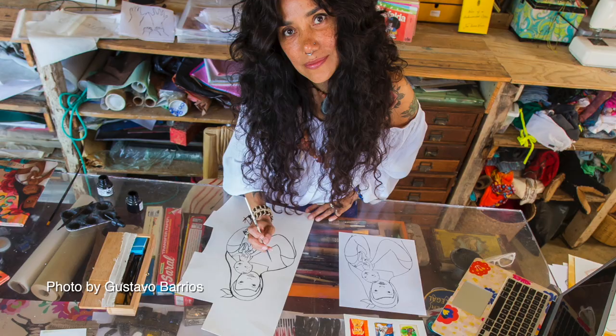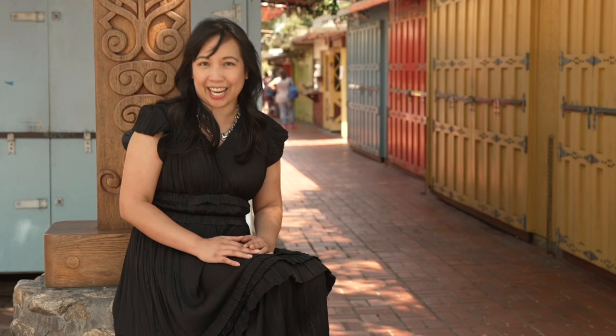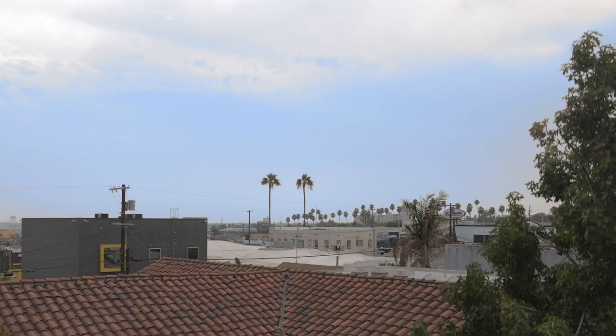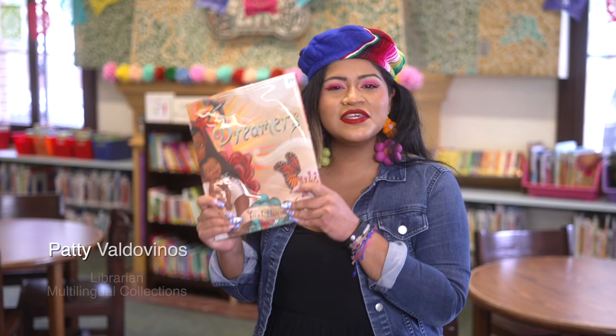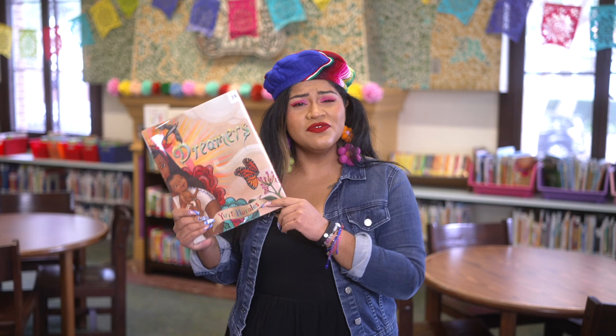She was part of the team that gave Dreamers by Yuyi Morales the Pura Belpré Illustrator Award. Patti, can you tell us more? Thanks, Joanna. Of course. I'm always excited to talk about this beautiful picture book, and I picked one up here at the Robert Louis Stevenson Branch Library.